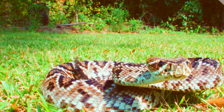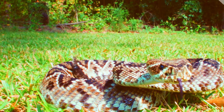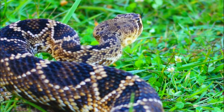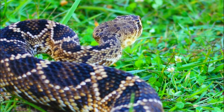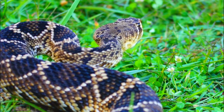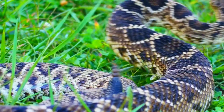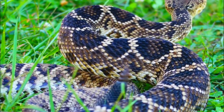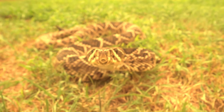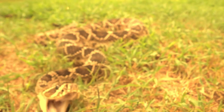The Eastern Diamondback Rattlesnake, Crotalus adamanteus, is a venomous snake native to the southeastern United States, primarily found in states such as Florida, Georgia, South Carolina, and parts of Alabama, Mississippi, and North Carolina. It is one of the largest venomous snake species in the world, known for its distinctive diamond-shaped pattern on its back and its rattling tail, which it uses as a warning signal.